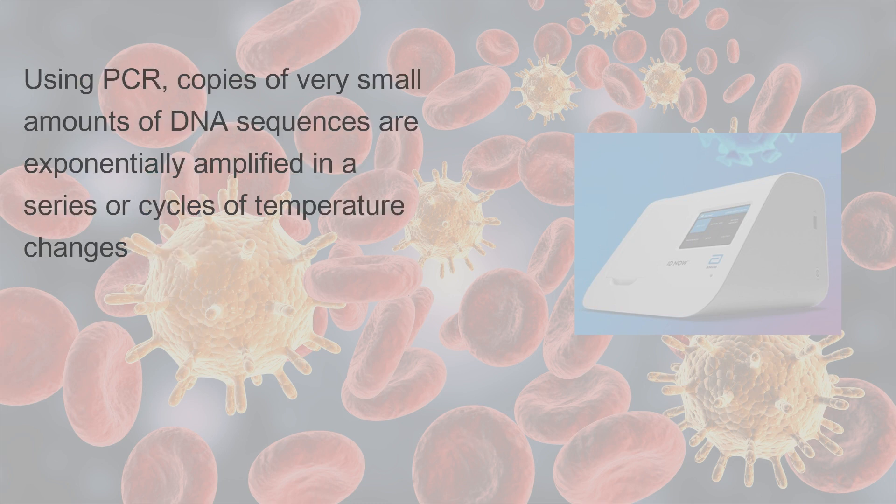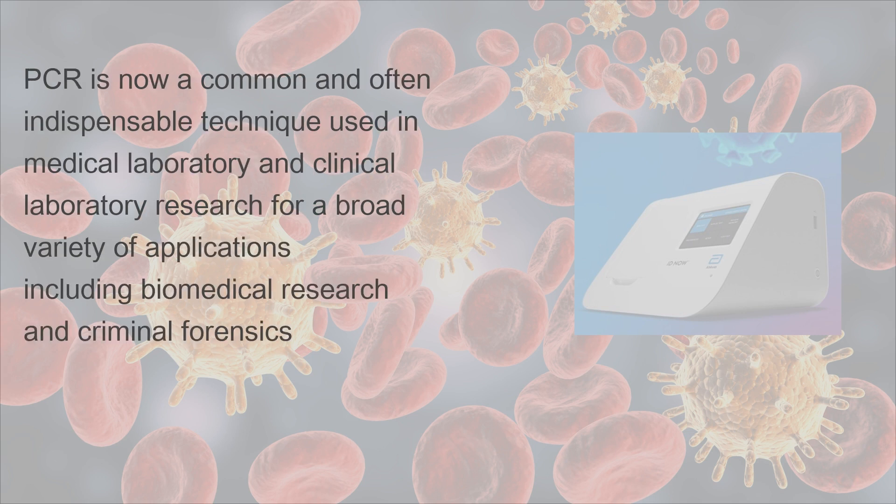Using PCR, copies of very small amounts of DNA sequences are exponentially amplified in a series of cycles of temperature changes. PCR is now a common and often indispensable technique used in medical laboratory and clinical laboratory research for a broad variety of applications, including biomedical research and criminal forensics.